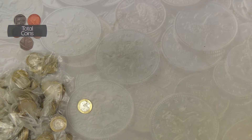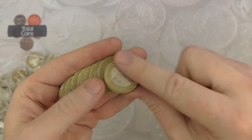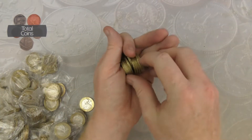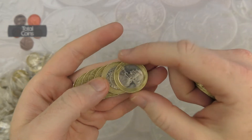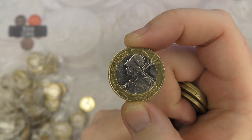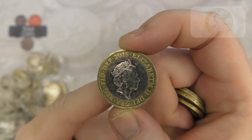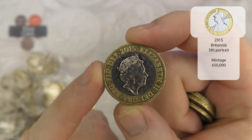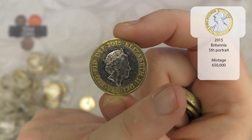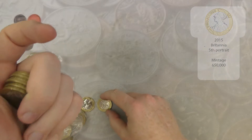We'll speed up until we find something interesting. And there is another Britannia — we went ages without finding Britannias and then the last hunt we found two, and now we've found two in this hunt so far. This one is the 2015, the lower mintage of the two, at about 750,000. The annotations will show you the exact mintage figure. Really really nice finds — what an amazing start to the hunt.